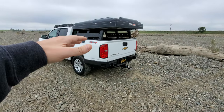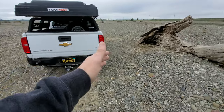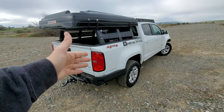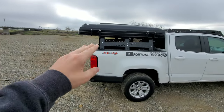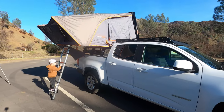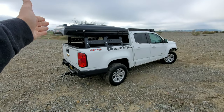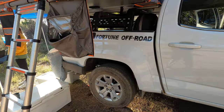The rooftop tent serves a lot of purposes for us — it gets us up off the ground, especially when camping somewhere like this with tons of rocks. We don't have to worry about finding a flat spot, putting pads down, or trenching in case it rains. We just leave the rain fly on, and being that high off the ground it's just not a factor. This is the Roof Nest Condor XL — you can see how long it is, it's actually a little longer than the truck bed. When you've got a lot of gear or a kid like we do, it's great — we can all three lay down in there with tons of room to spare.